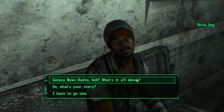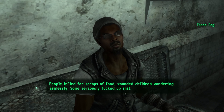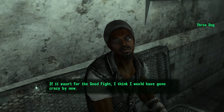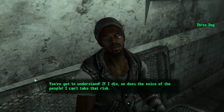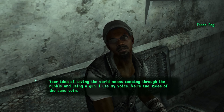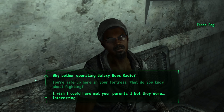Before we go, we ask 3Dog what his story is. He says he's seen it all - the Capital Wasteland at its ugliest: people killed for scraps of food, wounded children wandering aimlessly, some seriously messed up things. If it wasn't for the good fight, he thinks he would have gone crazy. When we criticize him about fighting, he explains that if he dies, so does the voice of the people. He uses his voice; we use a gun - two sides of the same coin.